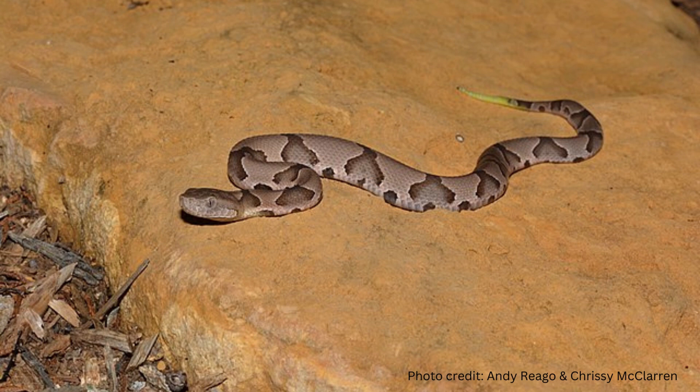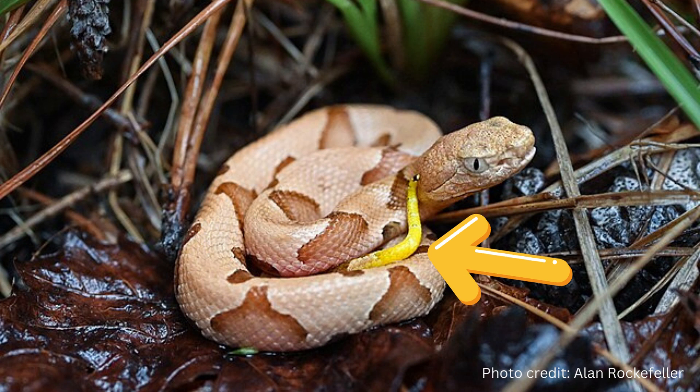The young are born with fangs that have venom. Juveniles look just like adults, except for the tail. The best way to identify a young copperhead is by its yellow tail. They keep this yellow tail for the first two or three years of their life. It serves an important purpose in that it helps to lure prey closer to the body.